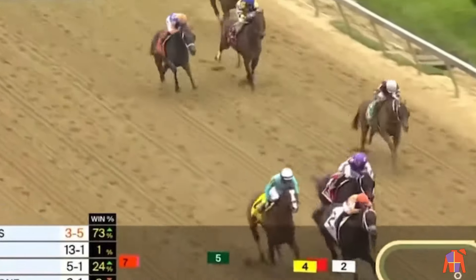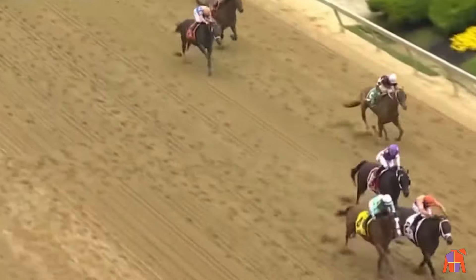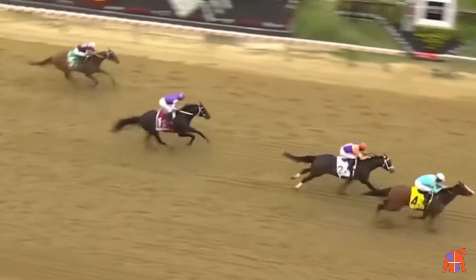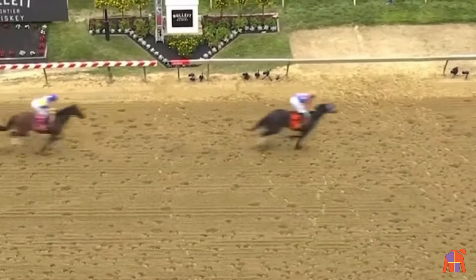Pyrenees coming at Kingsbarn. Here's Pyrenees surging at Kingsbarn. A thriller in the Pimlico Special — and Pyrenees and Brian Hernandez Jr. get up to win, from Kingsbarn in second.